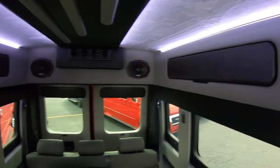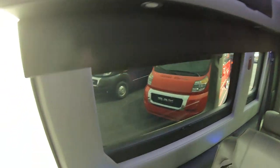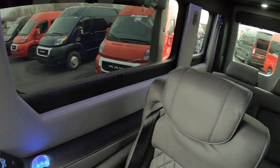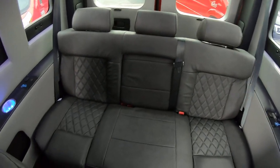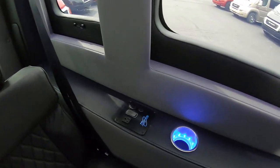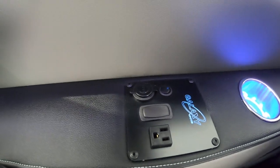Another storage bin on this side and here. Lighted cup holders, USB charging ports. That rear bench has a storage area as well, with a power outlet and USB ports.